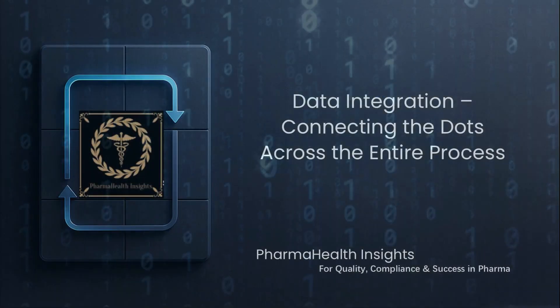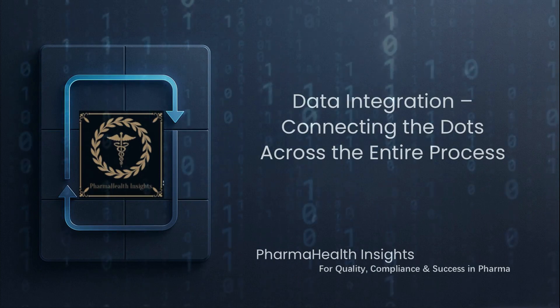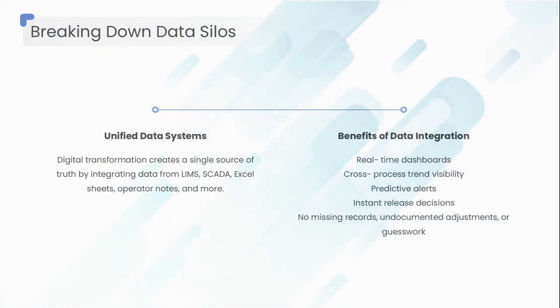But PAT alone is just hardware. The real magic happens when data flows continuously without stopping at the lab door. Let's look at how data integration becomes your next breakthrough. In many plants, data lives in islands — LIMS data in one system, SCADA data somewhere else,